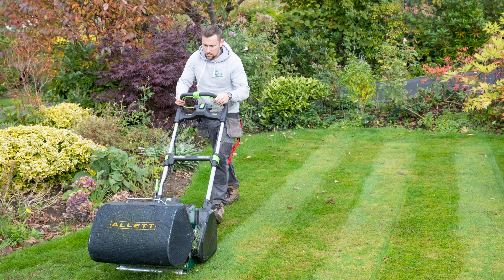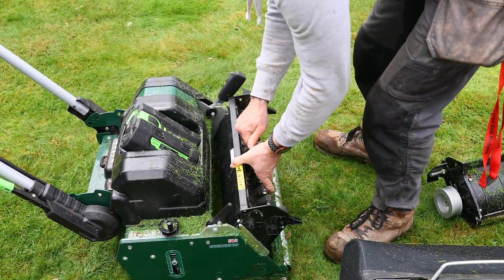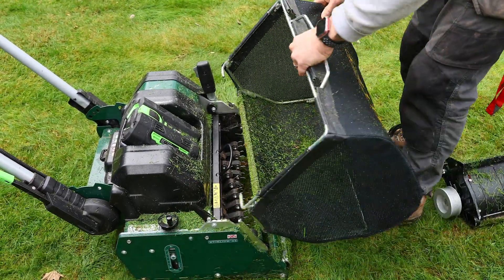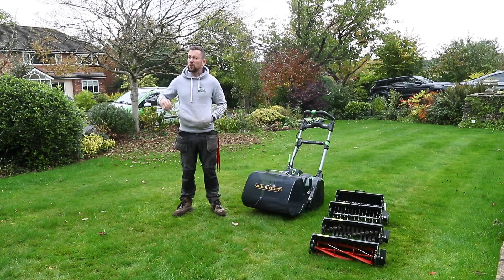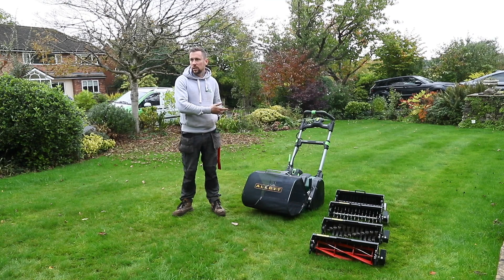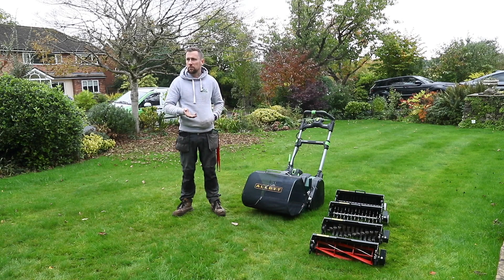Lawn stripes are obviously really important to your business — you've even included it in the name. These are amazing homes you're maintaining here in Prestbury near Macclesfield. Regarding the ultra-change cartridges — it takes five seconds to swap them over. You can't really put a price on how quick it makes your day go. Although the machine might cost a little bit more than a petrol machine, in reality you've got five or six machines in one.